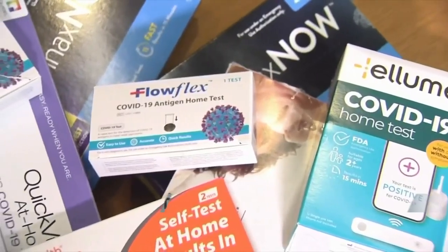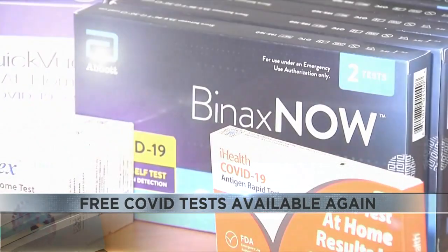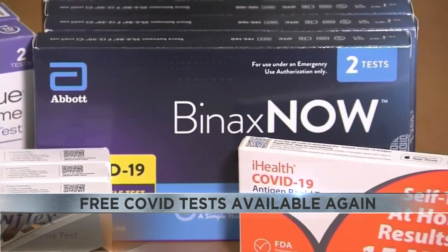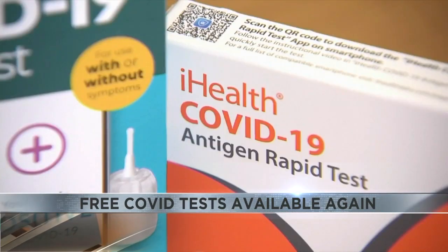Residential households can now get four individual rapid antigen COVID-19 tests online. If you haven't ordered any tests since the program reopened in September, you can get eight tests total. Just go to COVIDtest.gov to submit your order. The tests will start to ship out next week.